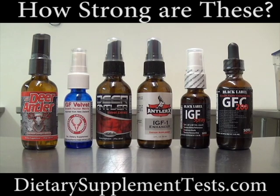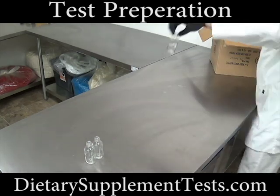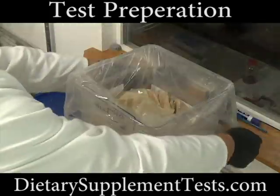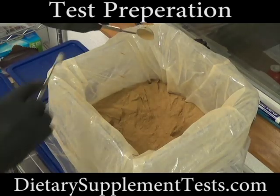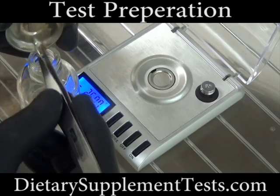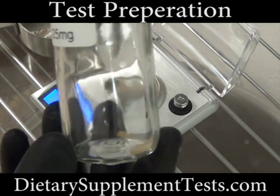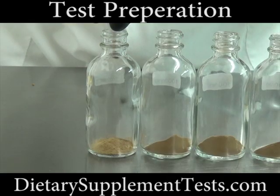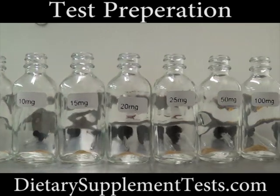To test the amount of deer antler velvet extract in each of the test products, a dilution test was performed. A dilution test will show the amount of deer antler velvet extract contained in each of the products tested. We can measure the different levels of a product's potency by observing the color of the solution, since deer antler velvet extract is brown in its pure form.